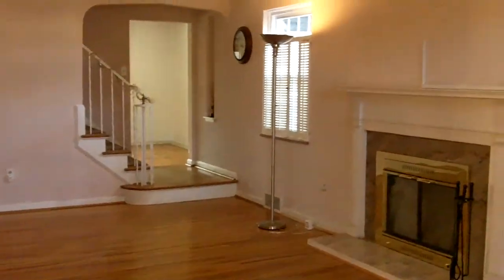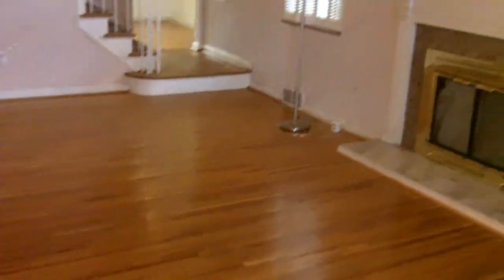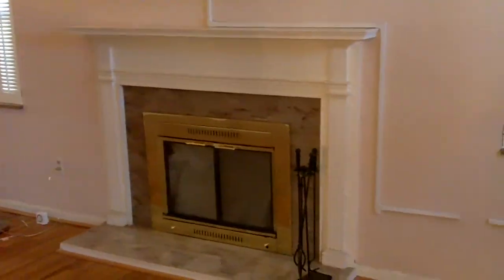Walk in to a nice spacious living room with hardwood floors and a beautiful fireplace with a marble surround.